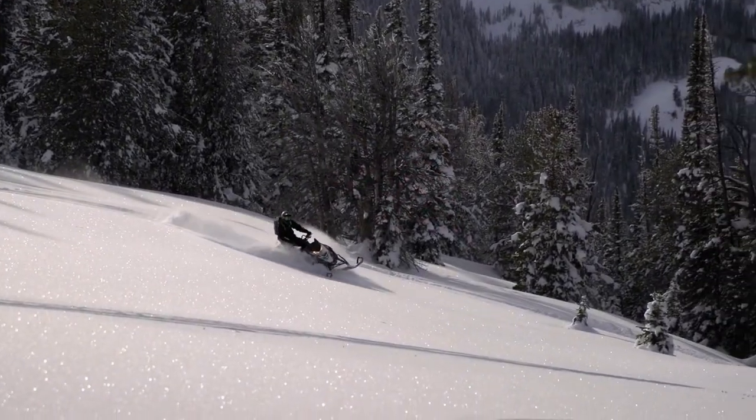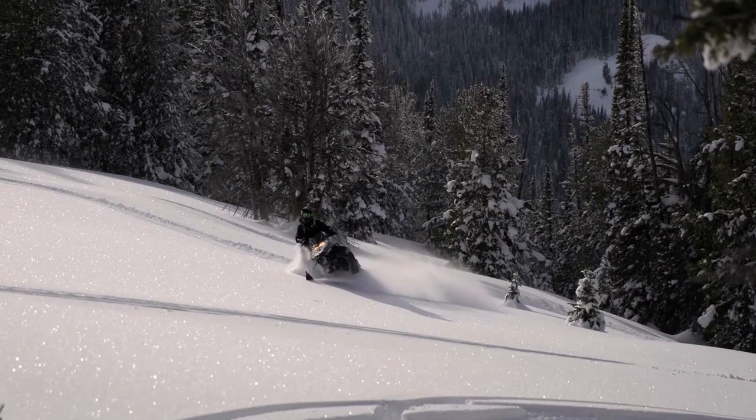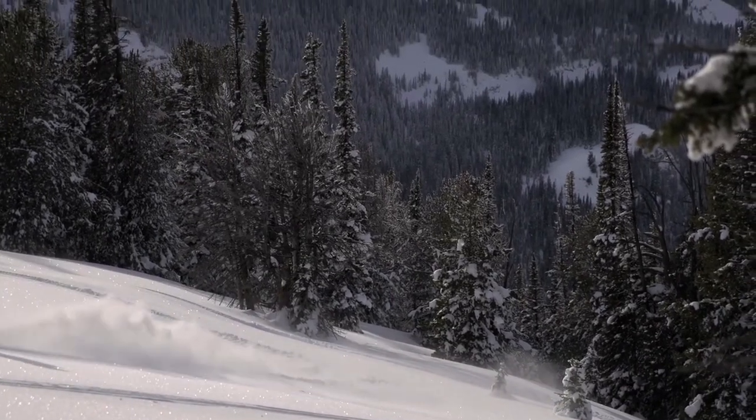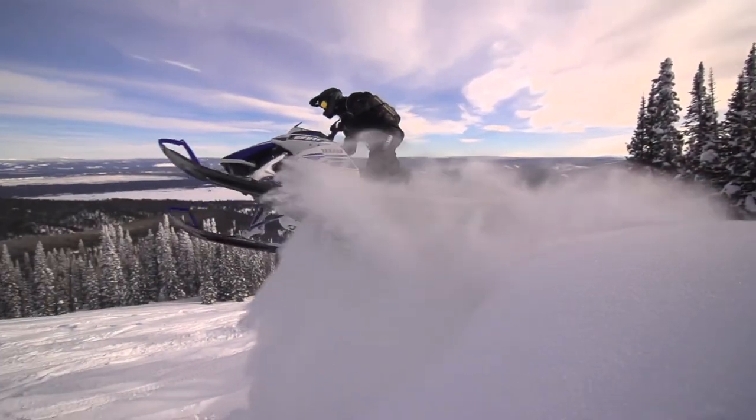We've got our vendor-sourced MPI turbo kit that is available at your time of purchase through your local dealer. So get into that dealer, check it out, come down to the show here and talk to the dealer about what we can do at Yamaha for you.